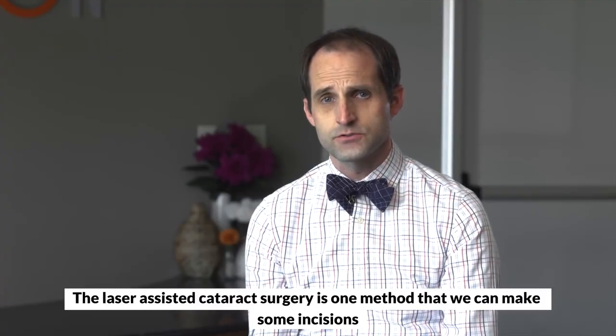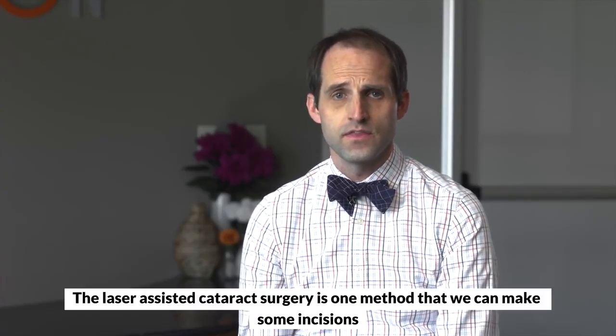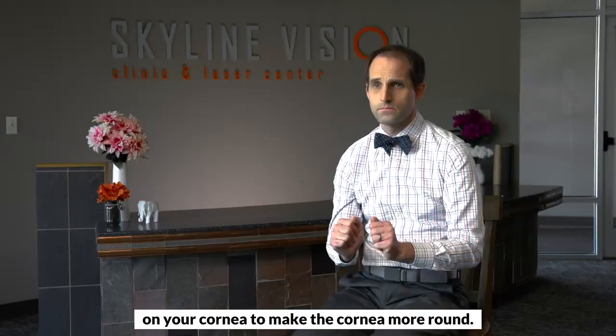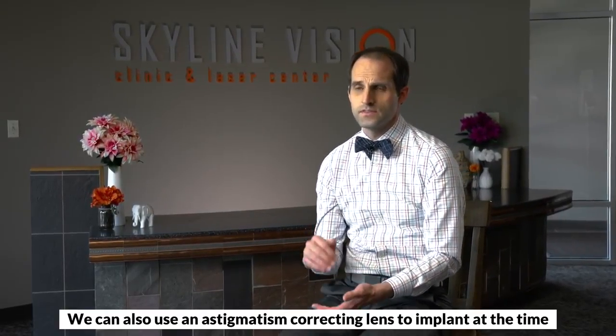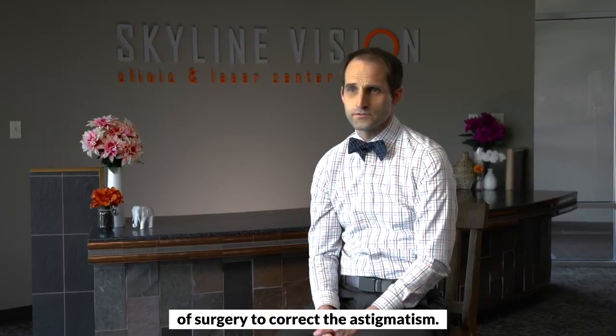Laser assisted cataract surgery is one method where we can make some incisions on your cornea to make the cornea more round. We can also use an astigmatism correcting lens to implant at the time of surgery to correct for astigmatism.